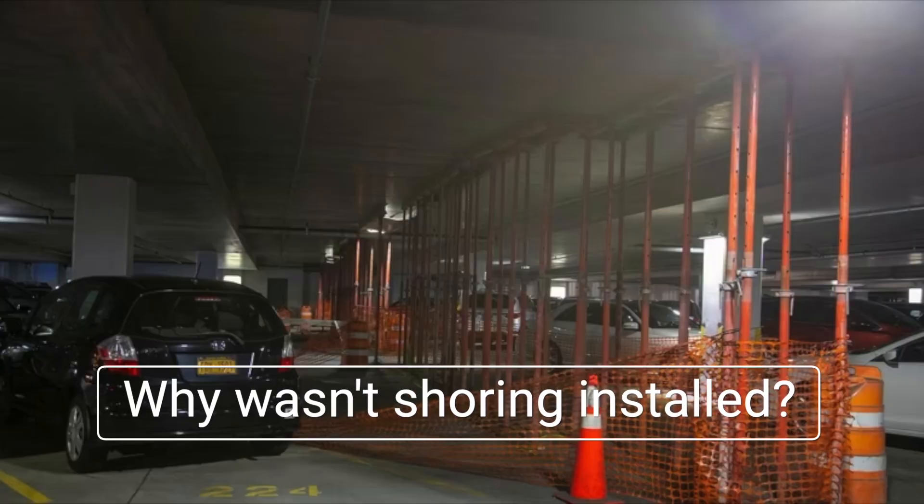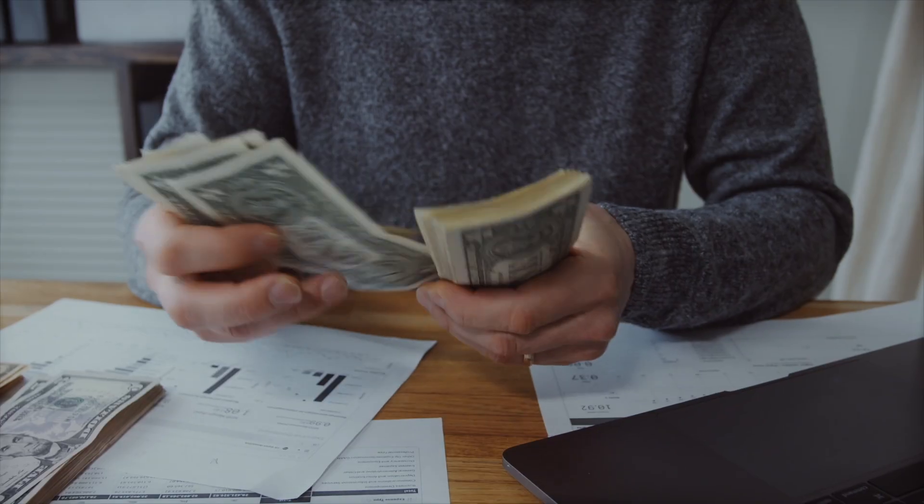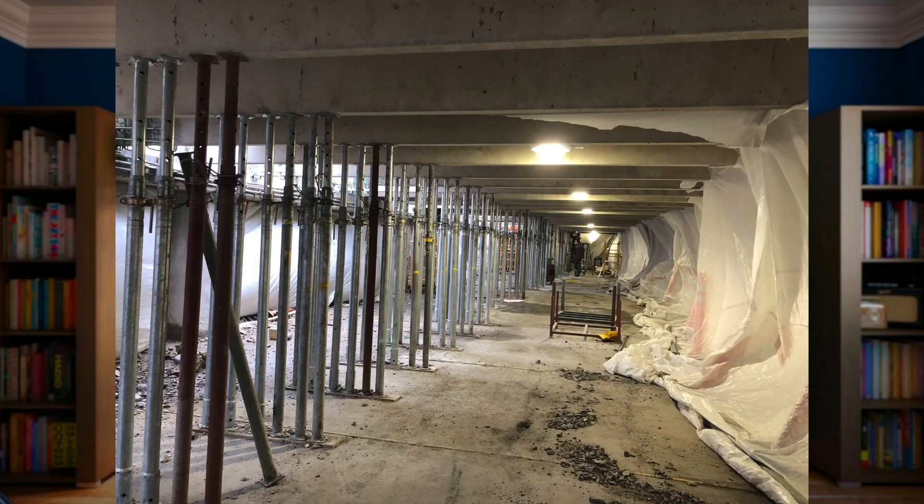So why wasn't shoring installed? It comes down to money. The HOA was already facing mounting repair costs and temporary shoring wasn't cheap. Instead of prioritizing safety, they decided to delay. They were already behind on their 30-year inspection and the cracks kept spreading. It's like trying to save a few bucks on an oil change, only to end up with a totaled car engine. But here is the heartbreaking part: this wasn't just about money. It was about lives.